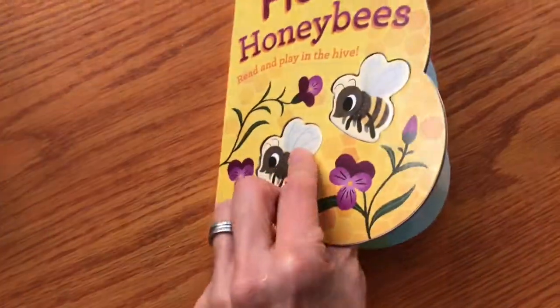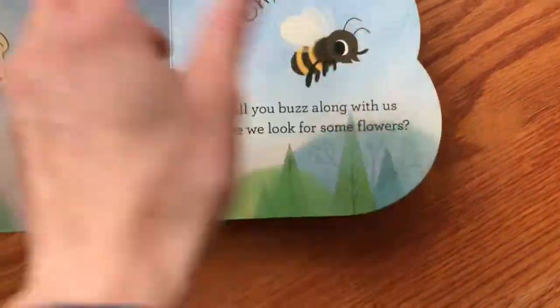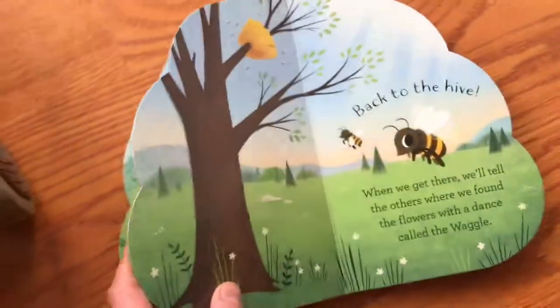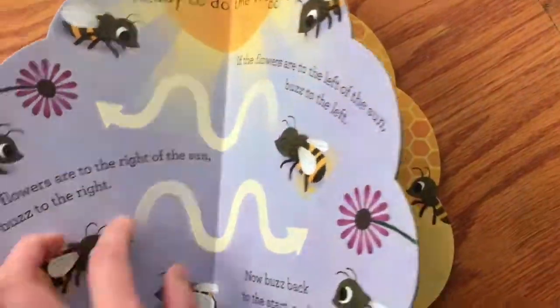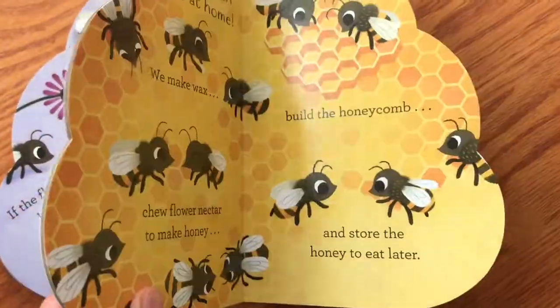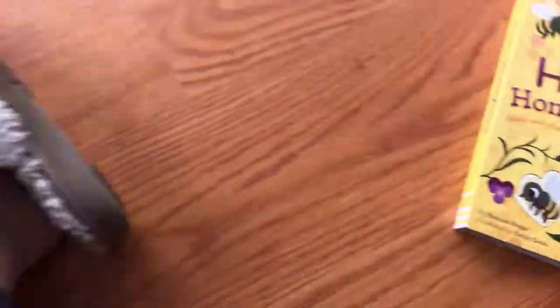The pieces from the cover are the ones that punch out, and then you can use these pieces with the ribbons to interact with all the pages as you turn them. You can have the bees sort of buzzing around and talking to the other bees, or follow the path. So that's really fun, and it's an expensive feature.